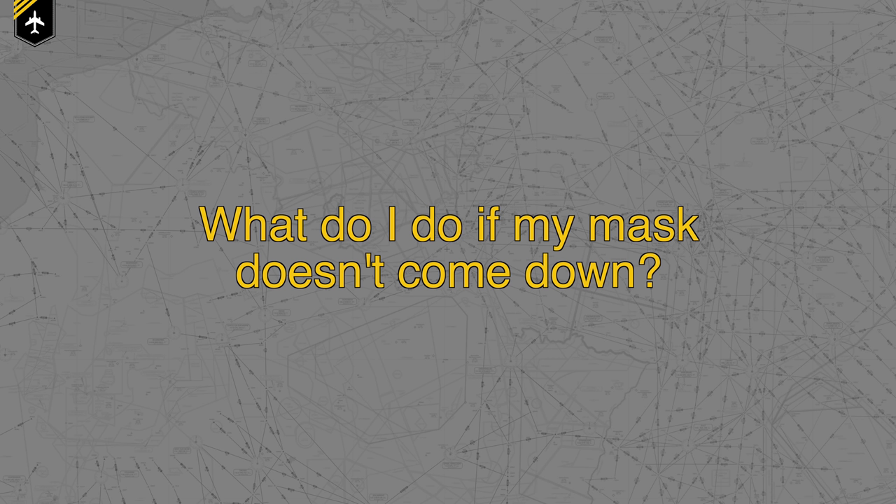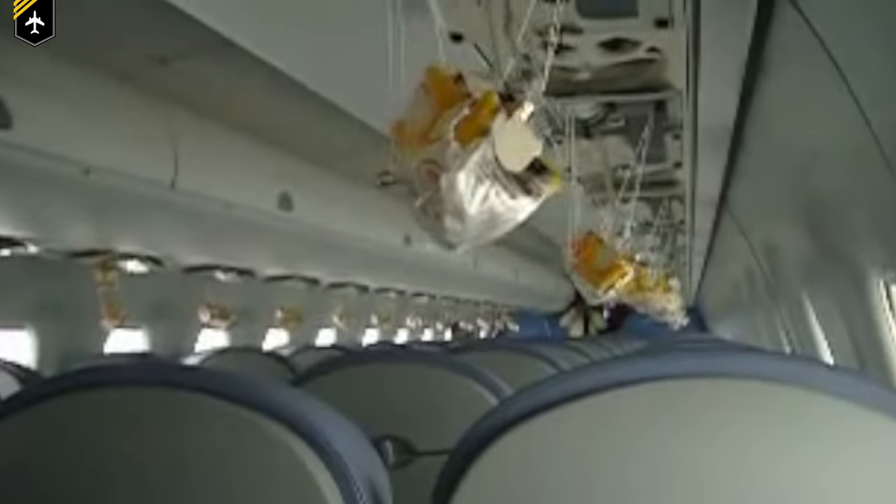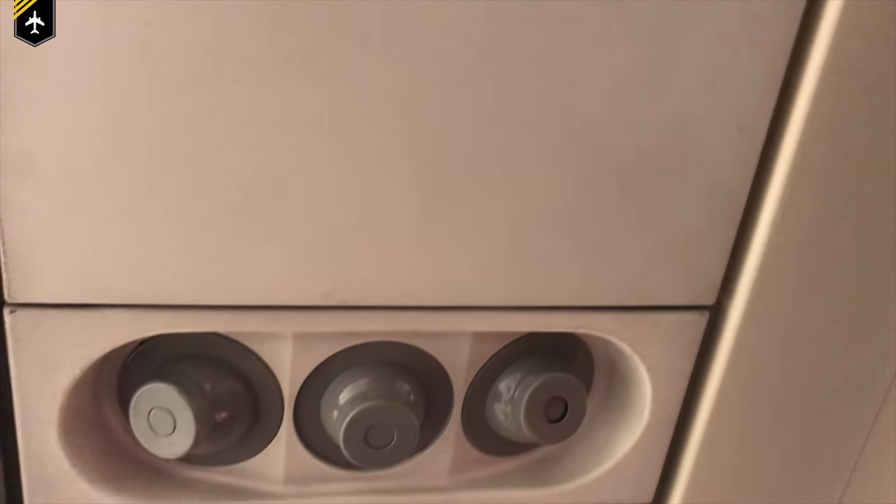What do I do if my mask doesn't come down? This is very unlikely to happen as all oxygen panels simultaneously get an electrical signal to open up. But in case yours fails, give it a bit of a bang with your hand as it is only held up with minor force and should then fall out. If it's still not coming down, the flight attendant has to come around with a pin which fits into that little hole to manually open the panel. You're having a really bad day if that happens — but if you act quickly and there's an empty seat ahead of you, you could just swap seats.